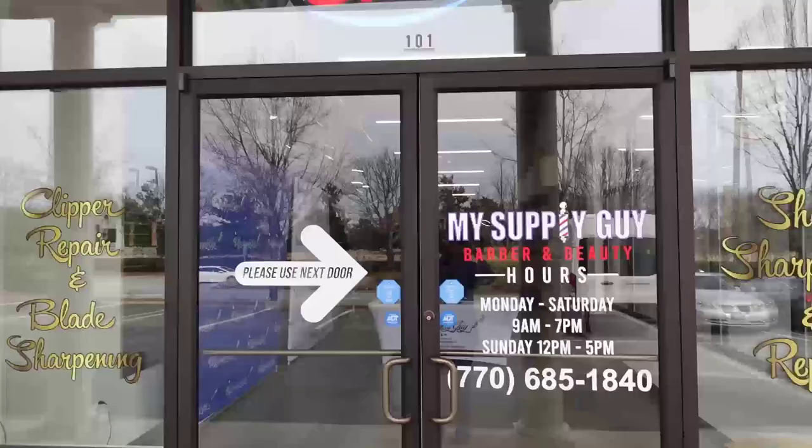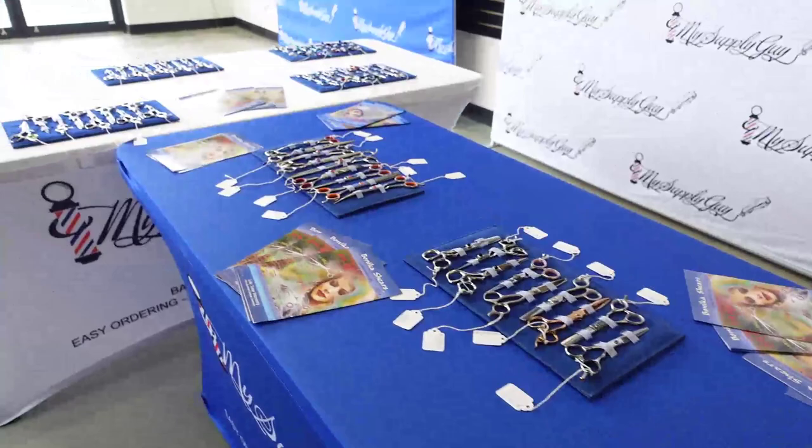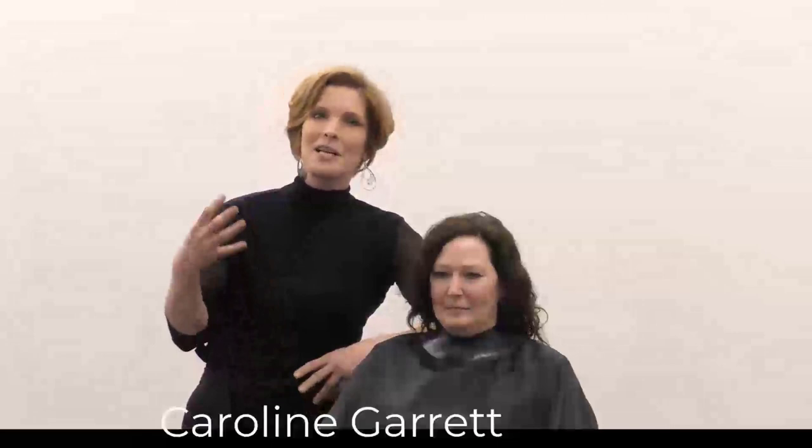Hello, my name is Caroline Garrett. We are here with My Supply Guy and Vanica Shears. We're hosting a class. I'd like to introduce myself first of all as a 21-year master stylist veteran and owner of the Bridge Salon, and today our class is going to give you a little education on how to create that celebrity stylist picture on your client that comes in the door.